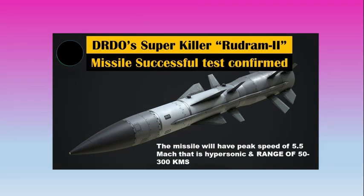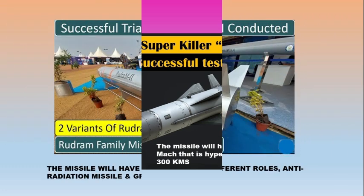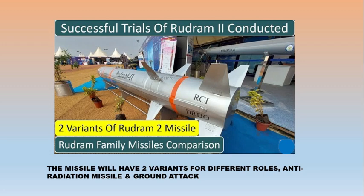Rudram 2 is a hypersonic, aeroballistic air-to-surface missile being developed by DRDO. The missile has a solid rocket motor for propulsion with a range of 50 to 300 kilometers. It will have a peak speed of Mach 5.5, that is hypersonic. The missile will have two variants for different roles: anti-radiation missile and ground attack.